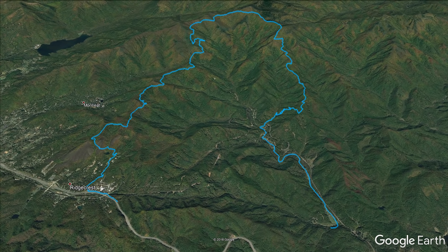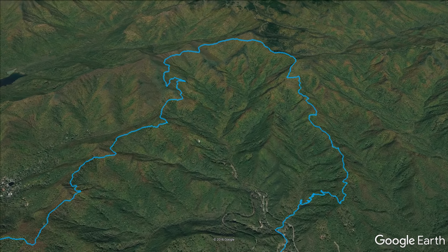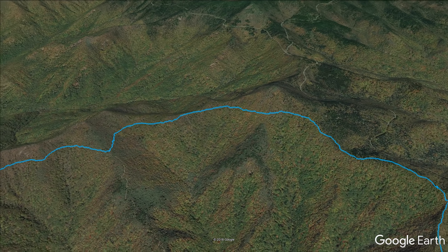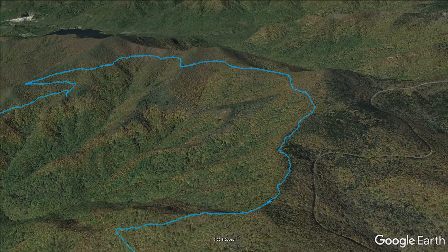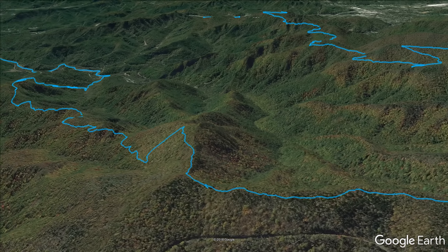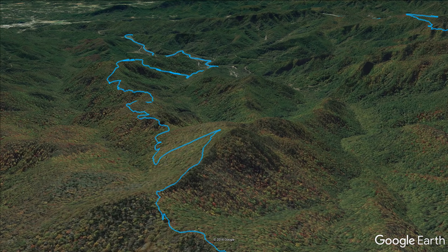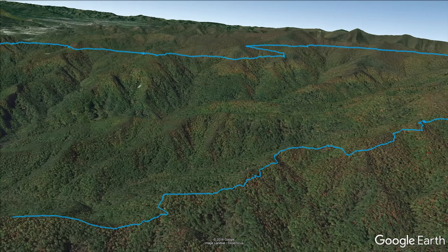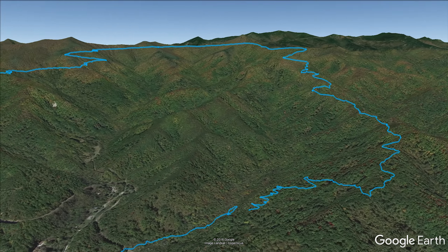Google Earth clocks the stats of this ride at 4,400 feet climbed and an epic 5,400 feet descended. At the top, you'll border the parkway and get the chance to look back on some amazing views. After this, the real fun starts as you ride over to Heartbreak Ridge and make your way down the spine of the mountain for what seems like endless fast downhill.